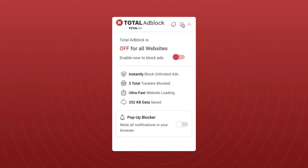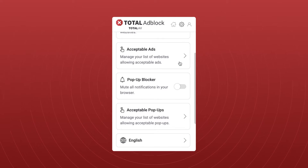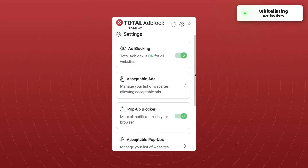Using Total Ad Block is incredibly easy. It has two primary options: blocking ads and blocking pop-ups. Of course, we want to enable both of those. Premium users get more options like adding websites to the exceptions list.